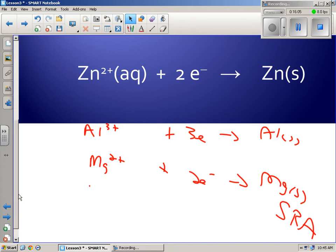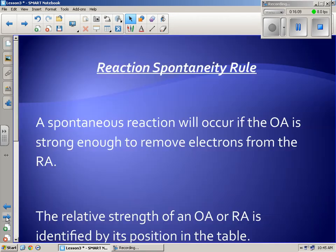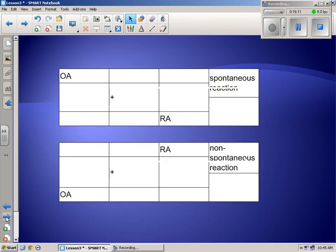If the OA is lower than the RA, it's not spontaneous — not going to happen. Or it would take an incredibly long time, and you're not going to see a result. When you put some of those in yesterday and nothing happened, it's because the OA wasn't strong enough to take electrons from the RA.